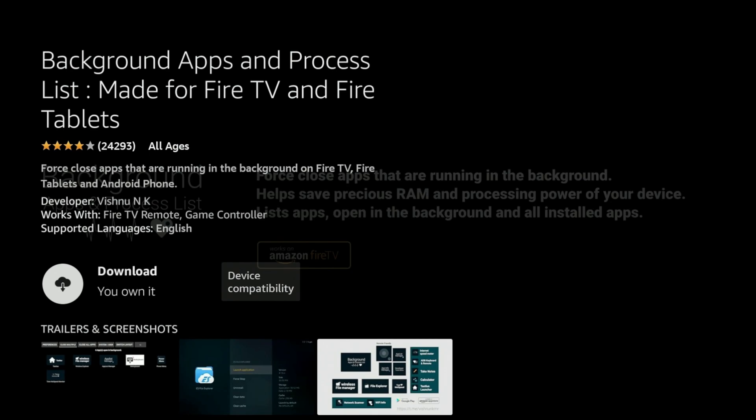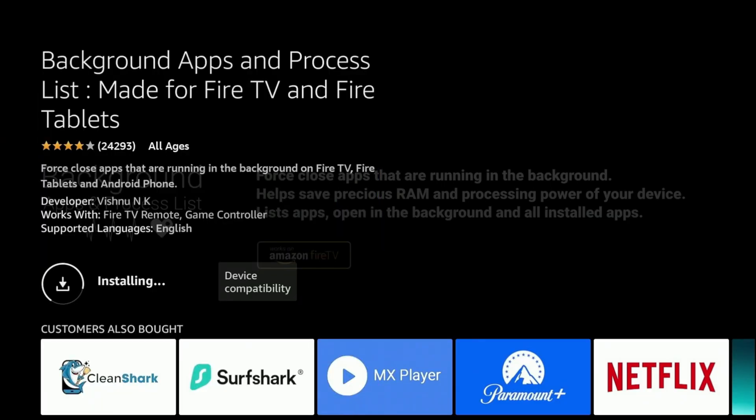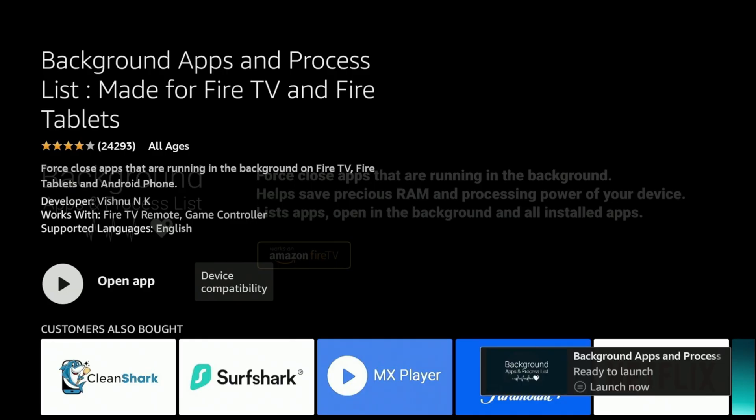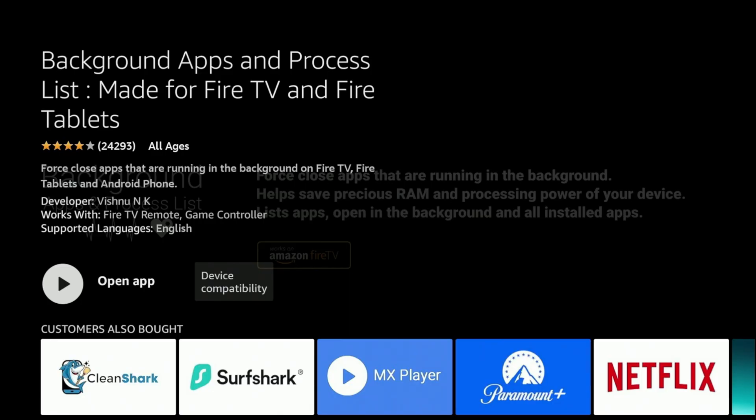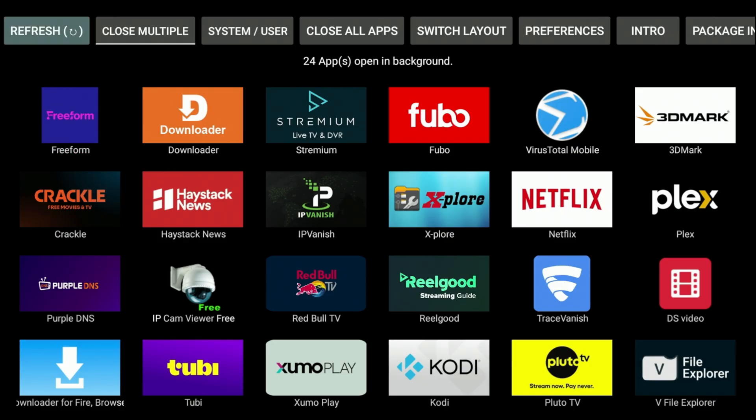Next, you want to turn off background applications and processes that are running. When you open an app like Kodi, Netflix, or YouTube and then navigate away, nine times out of ten that app is still running in the background, consuming your memory and CPU. That's what's going to make your device run faster and smoother. If you have a lot of apps clogging things up, it will kill your performance. I prefer using an app called Background Apps and Process List.